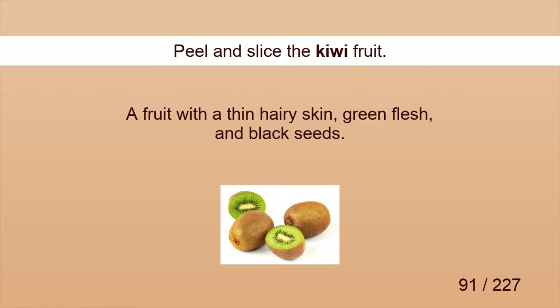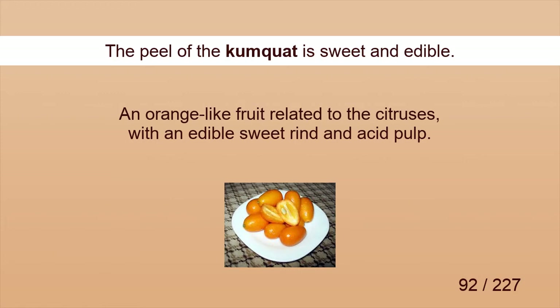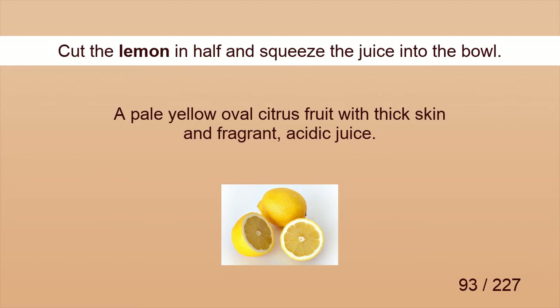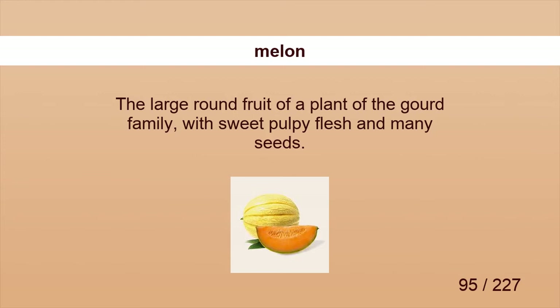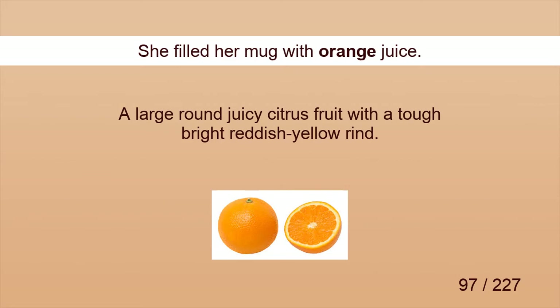Kiwi. Peel and slice the kiwi fruit. Kumquat. The peel of the kumquat is sweet and edible. Lemon. Cut the lemon in half and squeeze the juice into the bowl. Lime. Add a few drops of lime juice. Melon. We had melon for lunch at school. Nectarine. It is very cheap to buy the nectarine in that supermarket. Orange. She filled her mug with orange juice.